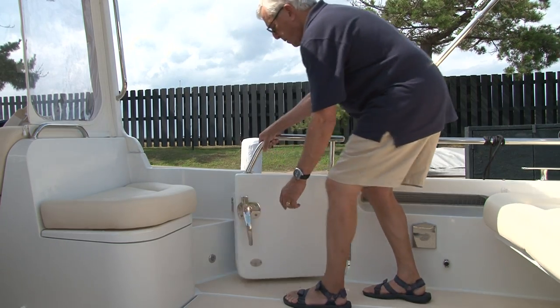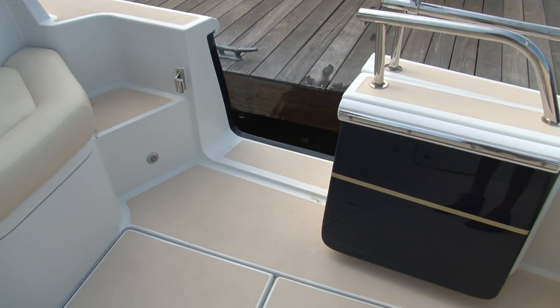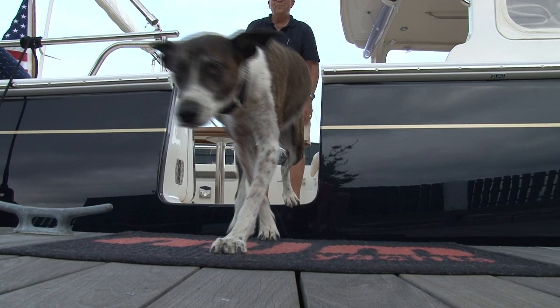First, port and starboard side boarding doors at floating dock height make getting on and off easier, quicker, and safer — even for old dogs like me.